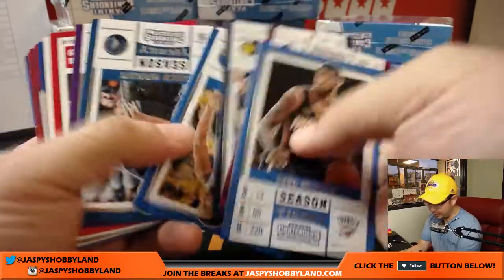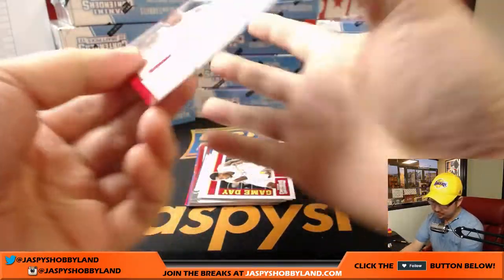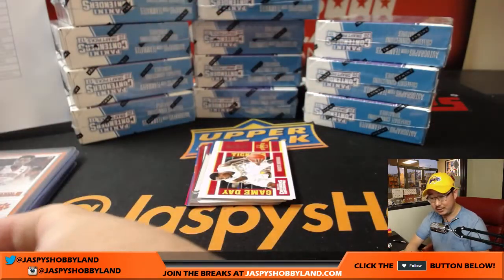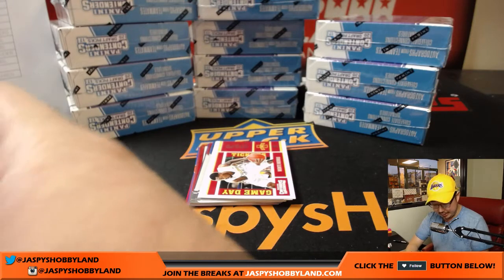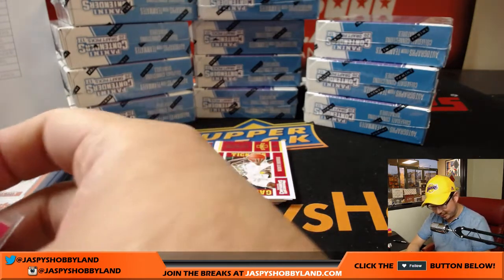Paul George goes to the Thunder by the way, if we pull any of his variations. And Kyle Kuzma — nice. Kyle Kuzma for the Lakers, that goes to Mark Glassman who got the Lakers in a spot randomizer.